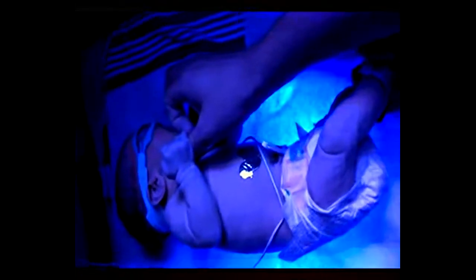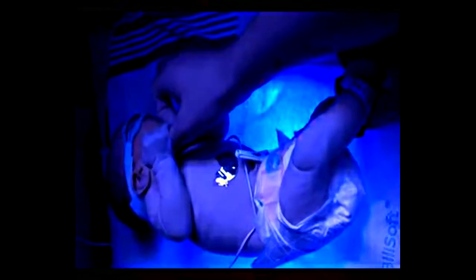Welcome to the world, Julia. You are super cute and very, very small. She is radioactive.